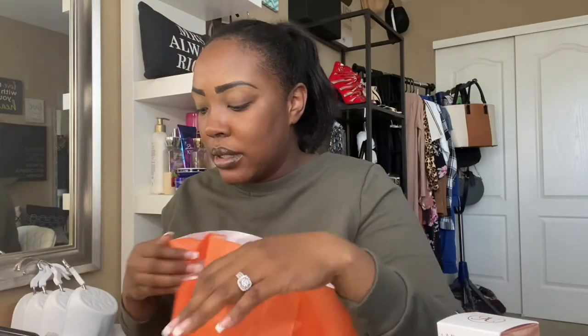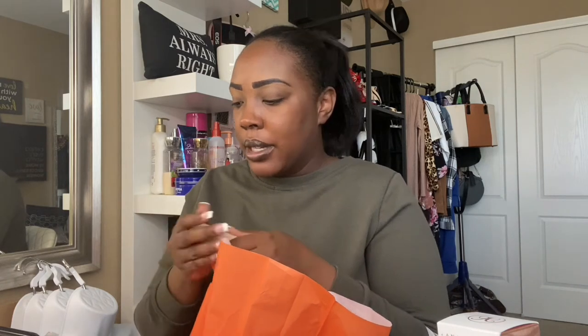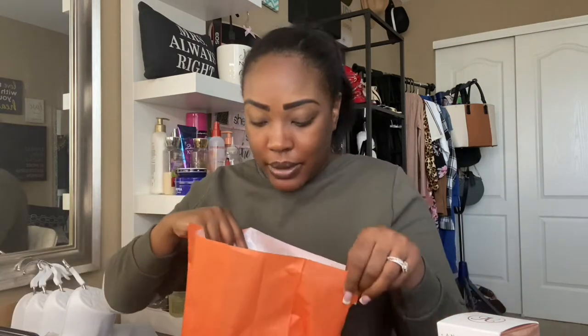I also got this Fenty — oh my God, this bag smells so good. Y'all, it smells so good when you walk in there. So I got my Fenty Contour Stick in Espresso. Why did I get more of that? Y'all, I didn't even think about that. I just went in there and grabbed stuff. I was not running low on that, so I don't even know why I got more of that, but it'll be there with all my other makeup.